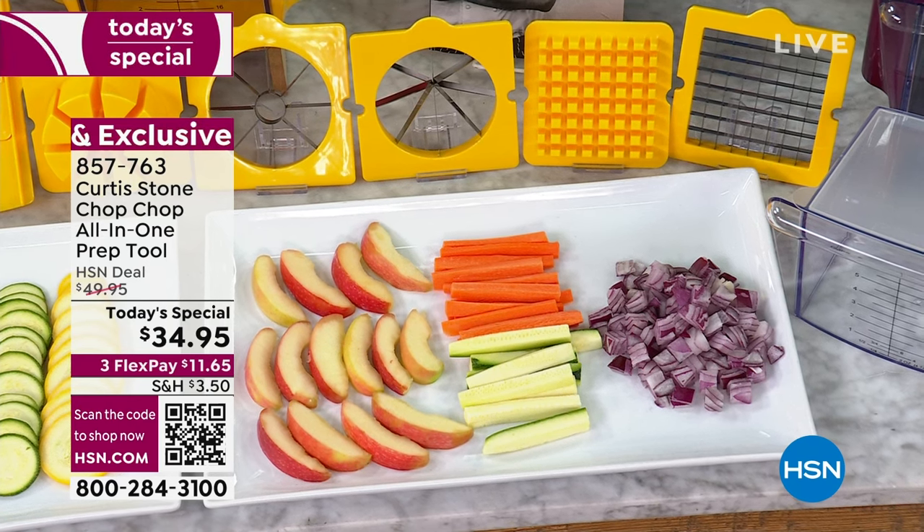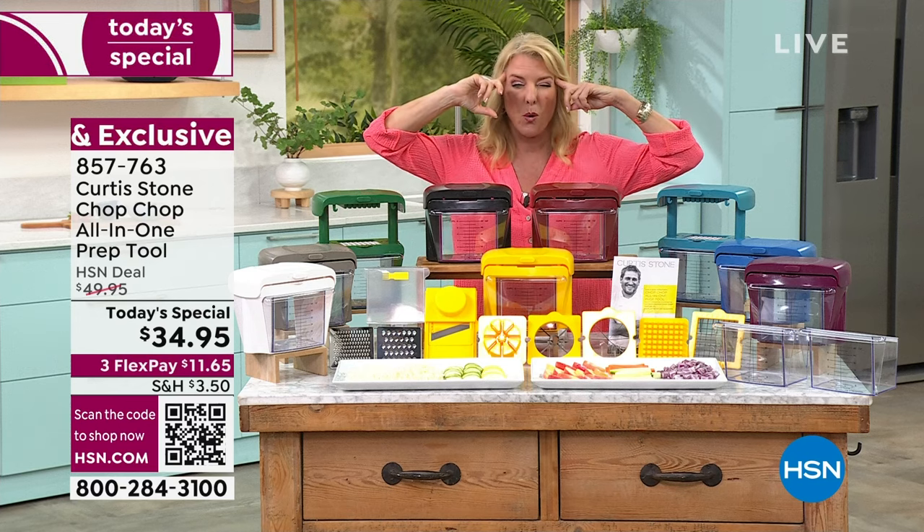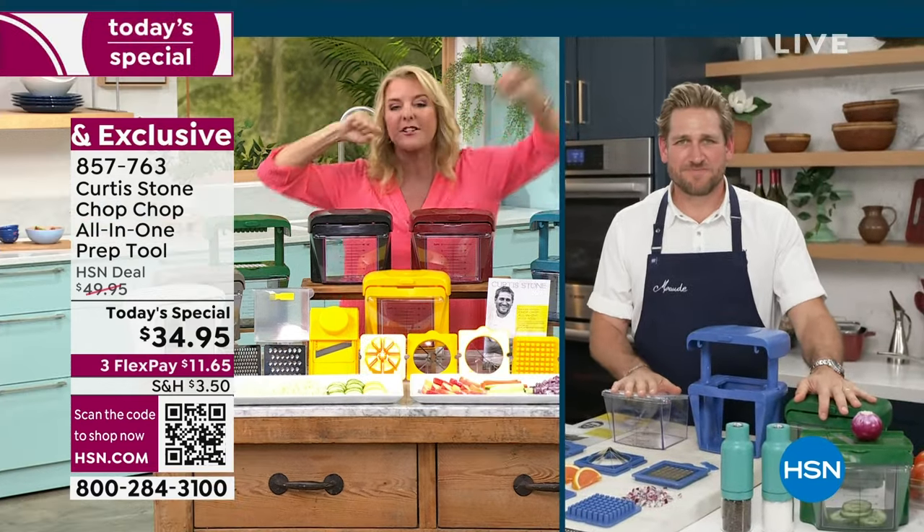By the way, we have three FlexPays on this. We've reduced the shipping and handling, and I think we've sold close to 4,000 in just the last hour alone. So let's chop chop!